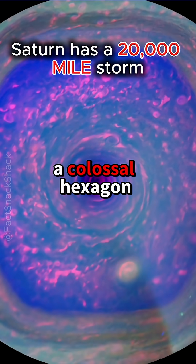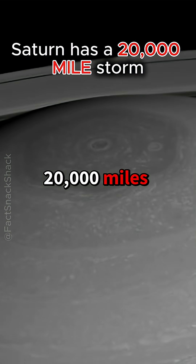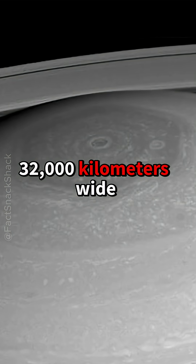Saturn's North Pole hosts a colossal hexagon, a six-sided jet stream about 20,000 miles (32,000 kilometers) wide, that encircles a dark polar vortex.